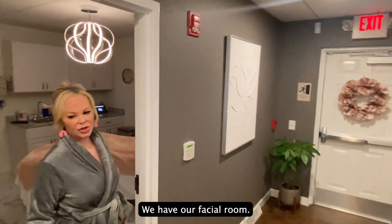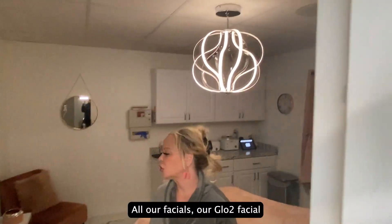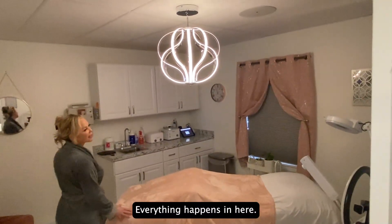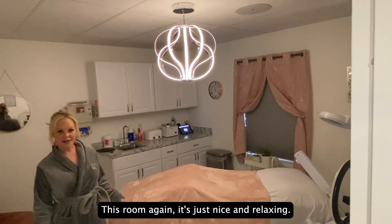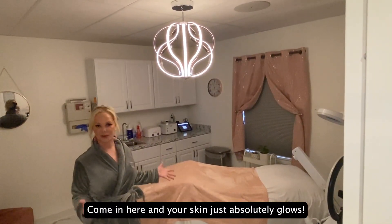We have our facial room. All our facials — our glow facial, our prescription facial, relaxation facial — everything happens in here. We also do full body waxing. This room, again, is just nice and relaxing. Come in here and your skin just absolutely glows.